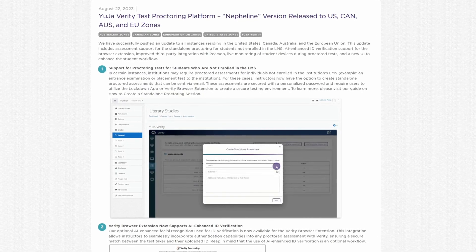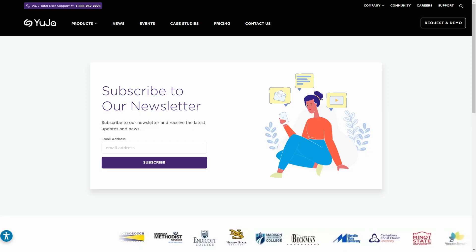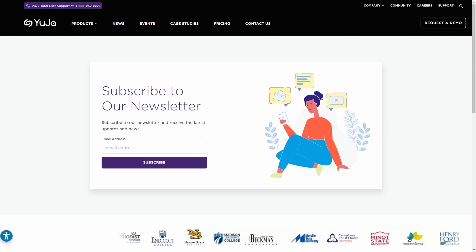So you guys have no excuses. Sorry, we're still friends, right? That's all for now. Thanks for watching, and we hope you enjoy using the Verity test proctoring platform. For more exciting news and updates, subscribe to our newsletter and stay tuned for more amazing new releases coming soon. See you next time.